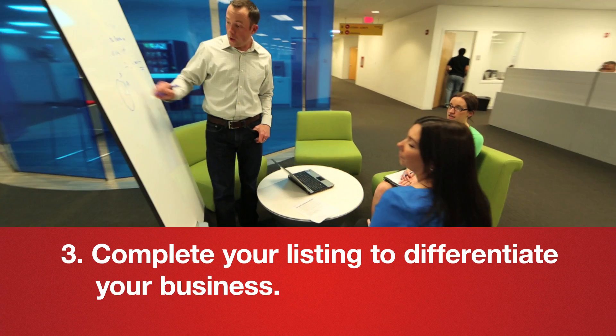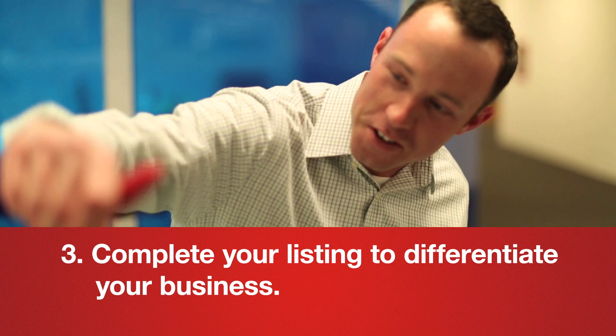Complete your listings across these platforms and be consistent with the information provided. In addition to the mandatory fields, be sure to differentiate your business with a unique description of services and three to five of your own photos.